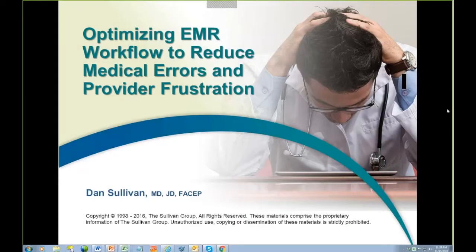Hi, this is Dr. Dan Sullivan, and this presentation is Optimizing Electronic Medical Record Workflow to Reduce Medical Errors and Provider Frustration.